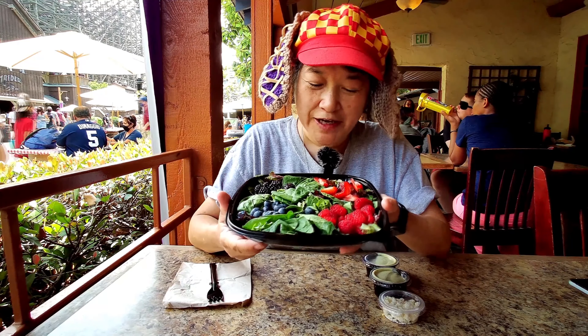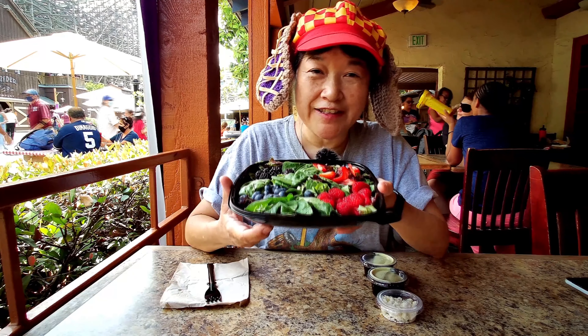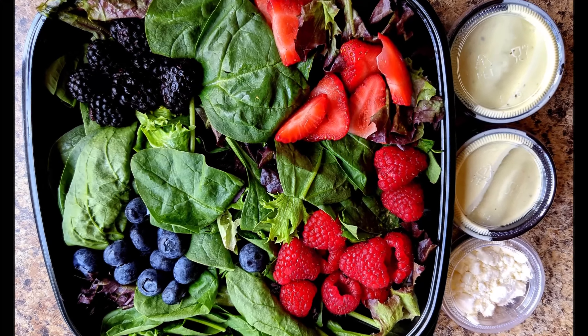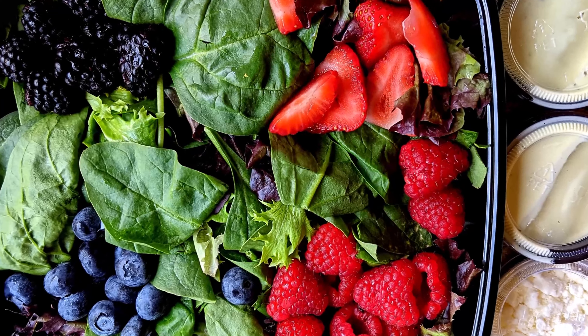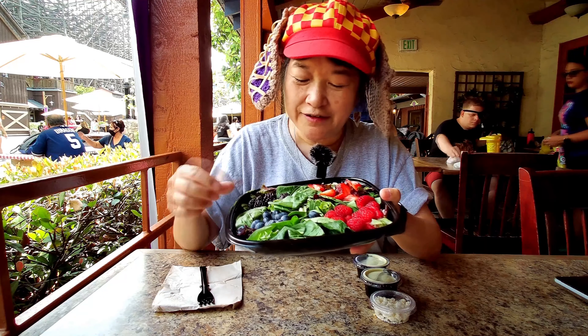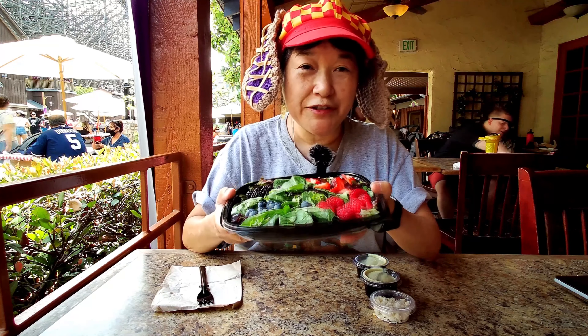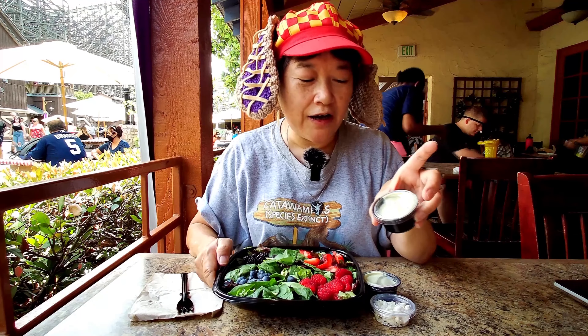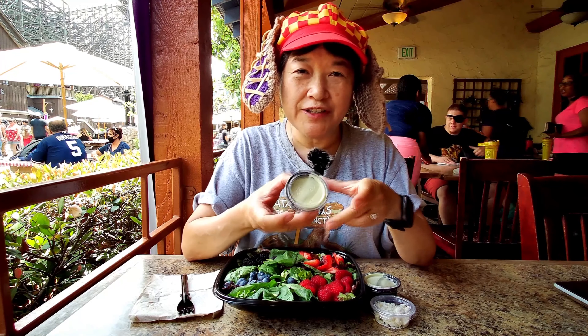Today we're here at Knott's Berry Farm and this is another one of their new salads at Boardwalk BBQ. This is the berry salad. It's basically all berries and leaf lettuce, spinach and arugula, but there's no meat on it and you could get your choice of avocado ranch dressing.